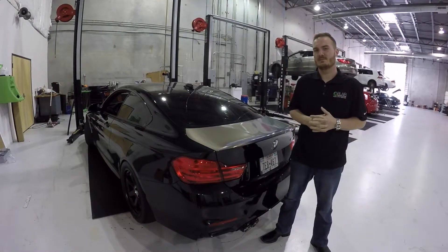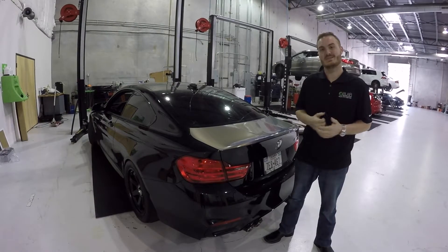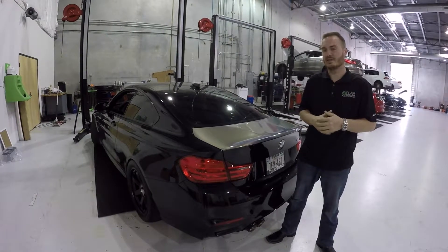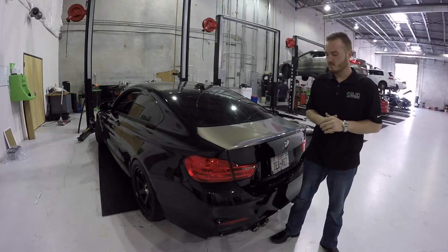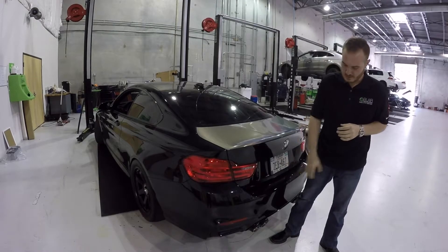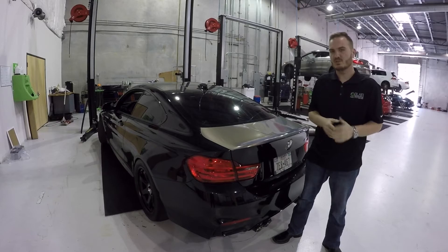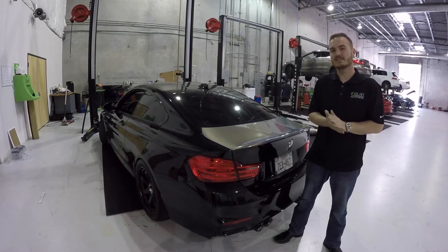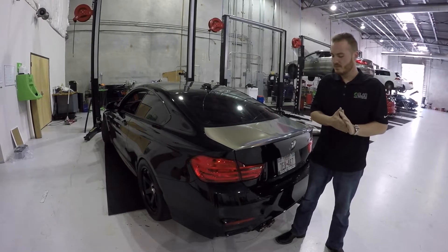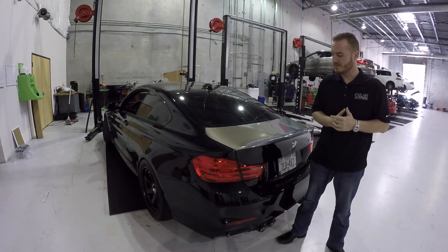Alright, so we just wrapped up our quality control test drive. The valves in this system are working great — you can definitely hear the difference between valves closed and valves open. We do have a little bit of a rattle coming from somewhere in the muffler section, likely somewhere in the tips, just needs to be adjusted, maybe a hanger. So we're going to turn the car back over to Terry and have him give everything a good once over. Once that's done, we'll go drive the car one more time to make sure everything's okay.